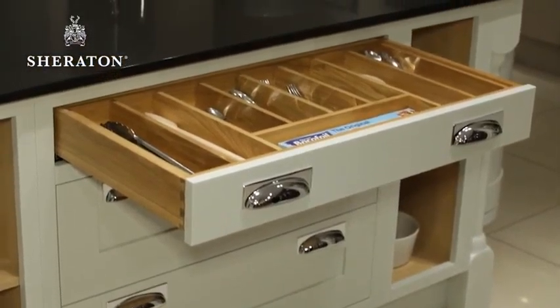How will you use your kitchen? Do you do a lot of cooking? Do you have a lot of utensils? And of course, how much available space do you have?